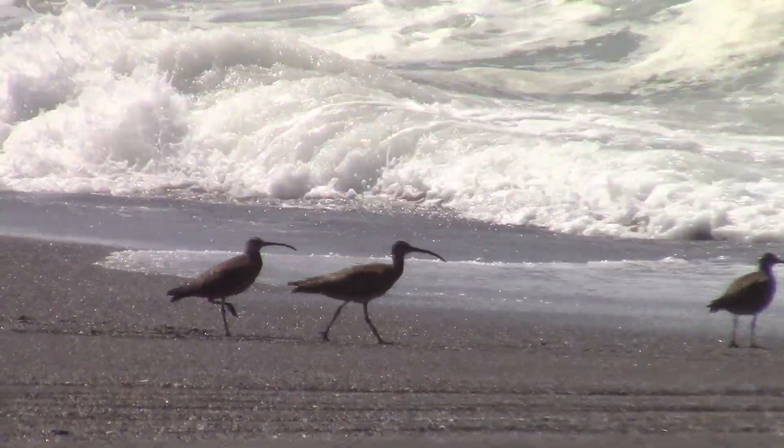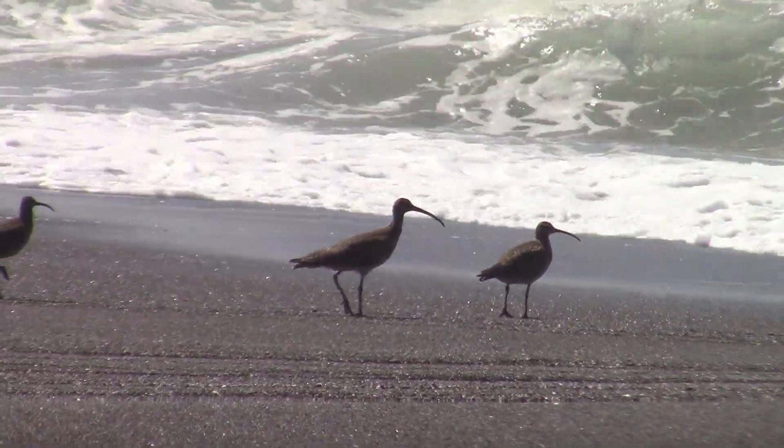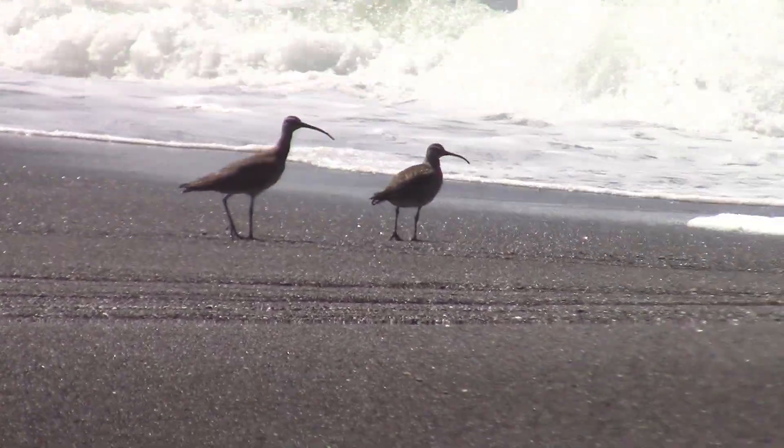Curlews have mottled brown plumage that provides camouflage against their natural habitats, helping them blend in with their surroundings and avoid predators.